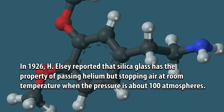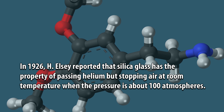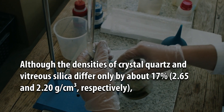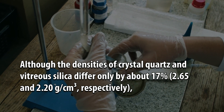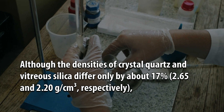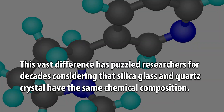In 1926, H. L. C. reported that silica glass has the property of passing helium but stopping air at room temperature when the pressure is about 100 atmospheres. Although the densities of crystal quartz and vitreous silica differ only by about 17% — 2.65 and 2.20 grams per centimeter cube, respectively — the helium permeability of silica glass is six orders more elevated than that of crystal quartz.